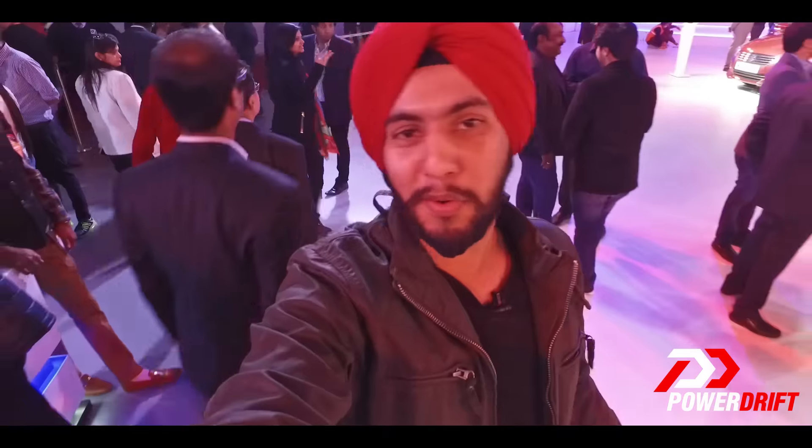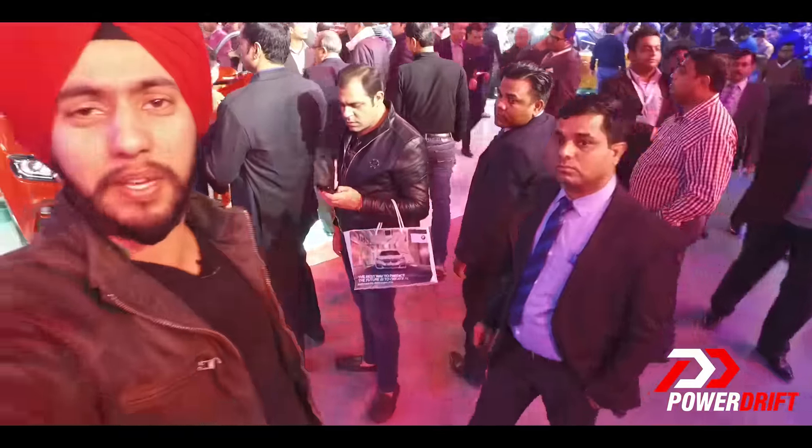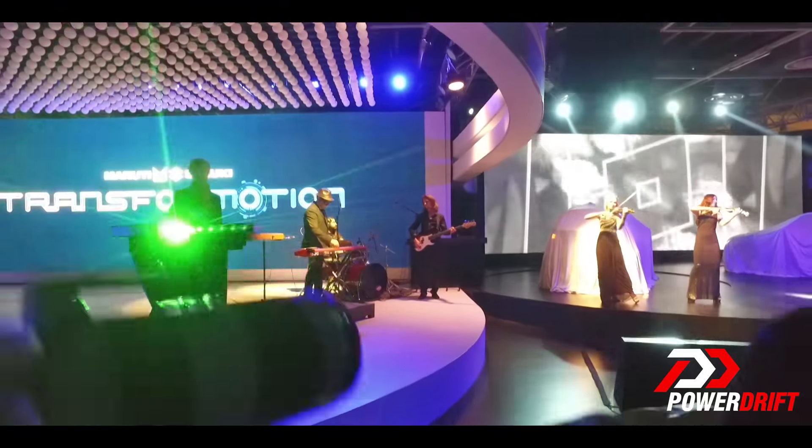Hello there people, welcome to PowerDrift. I am travelling between a sea of people as I talk to you right now. The reason you see so many people around me is that I am at the Maruti store at the Auto Expo 2016.